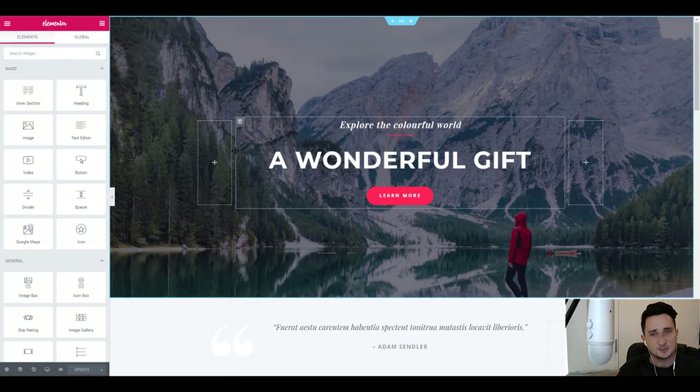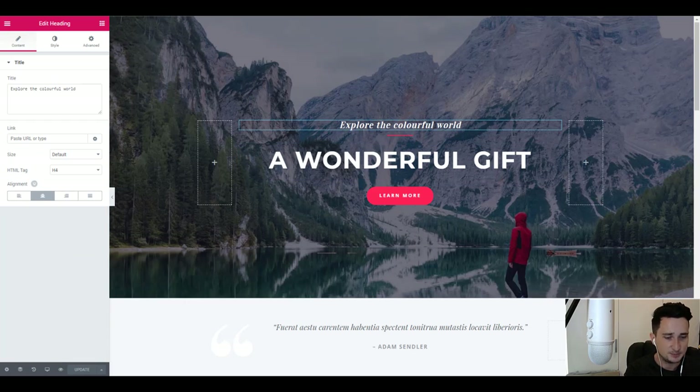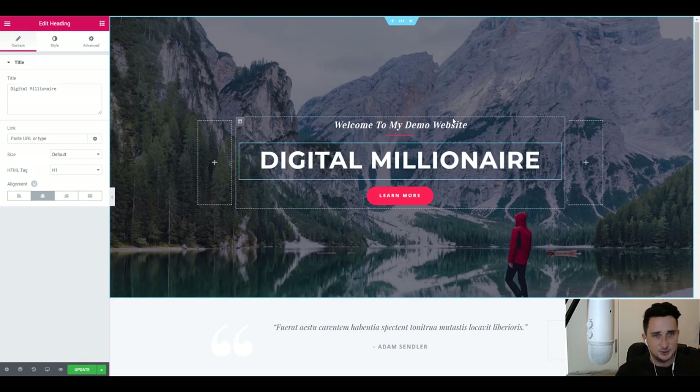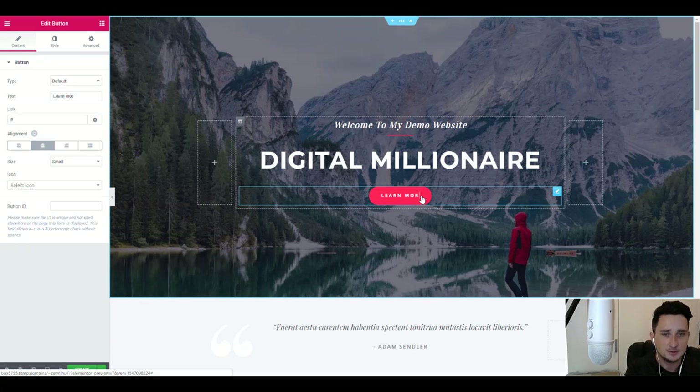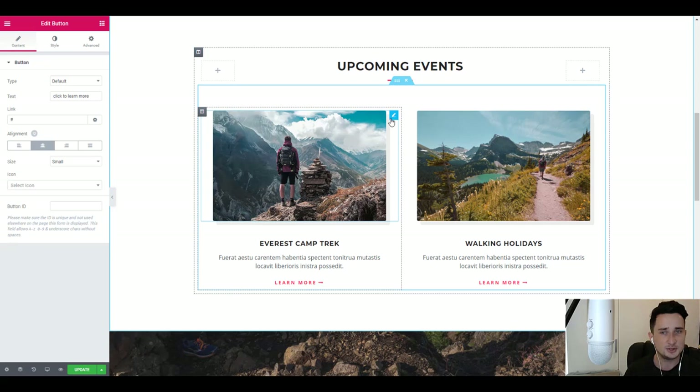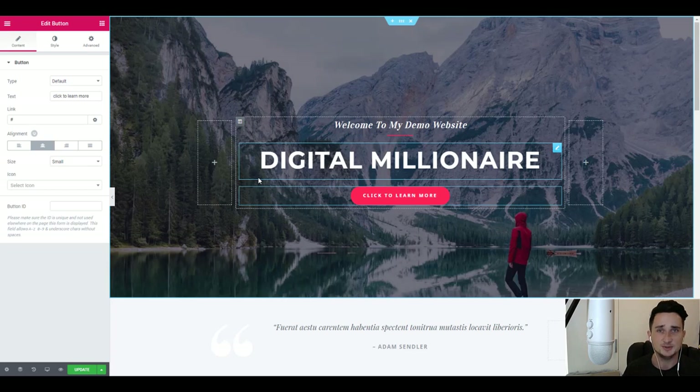Here is our website in Elementor — this is where we can edit absolutely anything. You just point, click, highlight, delete, and type whatever you want. I'm going to type 'Welcome to my demo website — Digital Millionaire' (that's my YouTube channel name), and change the button text to 'Click to learn more'. You can edit absolutely anything — change pictures, add or remove elements. That's why it's very very simple; you can create a website super fast using WordPress with these themes and plugins.